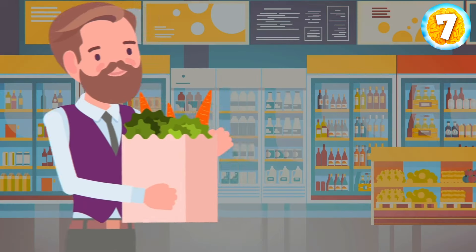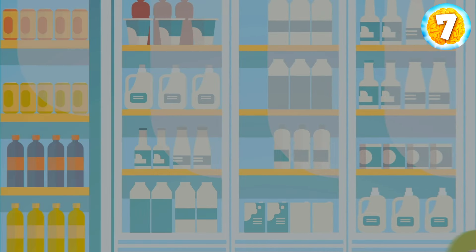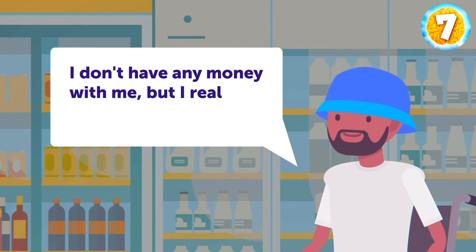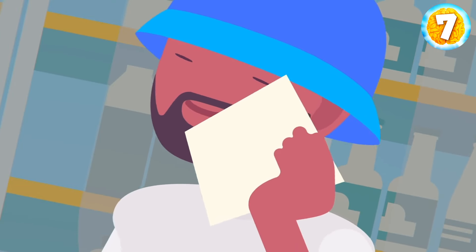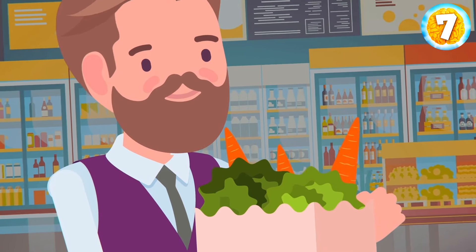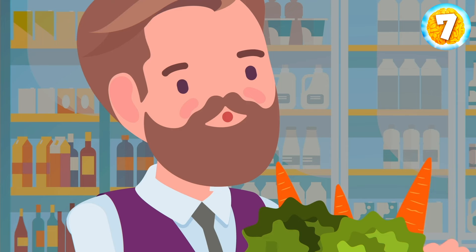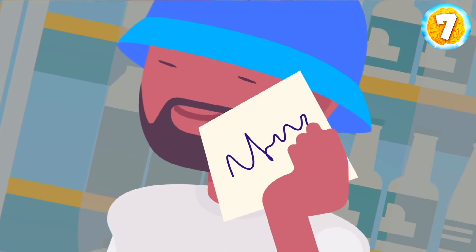Guess the weight. Jake was buying veggies for his lunch recipe. He purchased a bag of carrots when a shady man approached him and said he didn't have any money but really needed those carrots. The man proposed: if he could write the carrots' exact weight on paper, Jake would have to give them to him; if not, he'd give Jake his watch. Jake agreed, thinking there was too small a chance. The mysterious guy scribbled something on the paper and gave it to Jake. As soon as Jake read it, he handed him the bag of carrots. What did the man write on the paper?